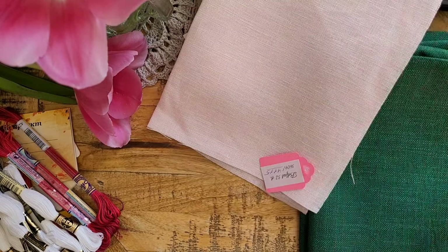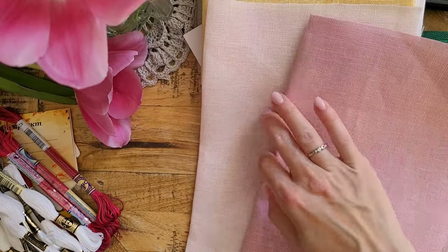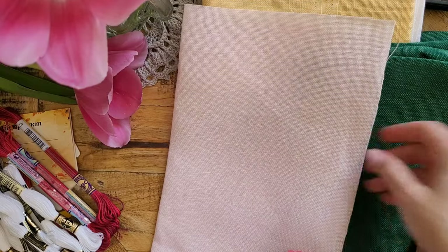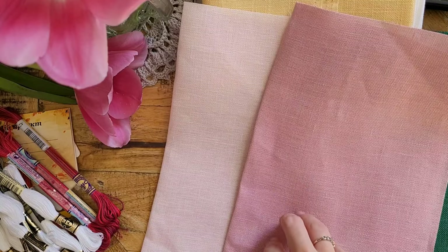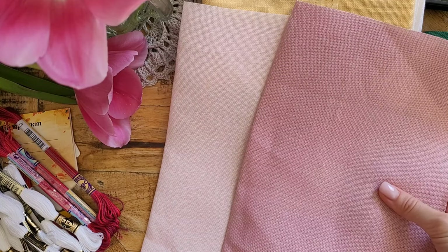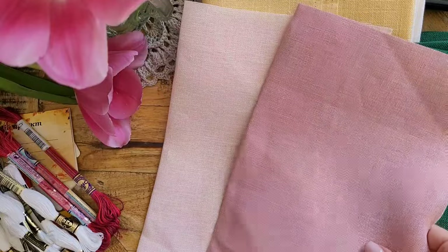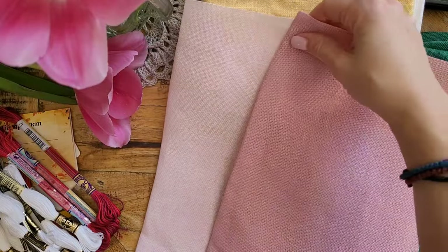Now I have two beautiful pink fabrics, both Belfast from Zweigart — one is a light marshmallow pink and the other is more of a dusty rose. They're both for the same project; I just didn't know which color would suit best and the project calls for very small pieces of fabric, so I decided to get two of them and see which one looks better. They're really really pretty, especially with my setting here with the tulips on the side.